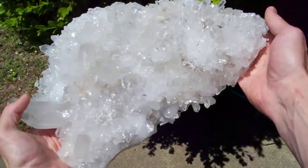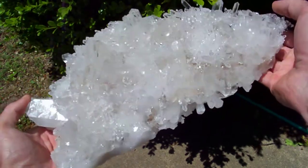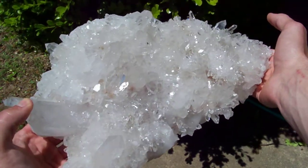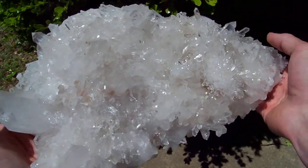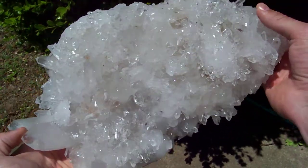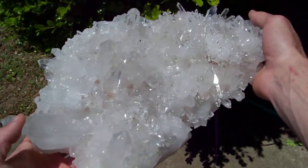I'll do the best I can for you with this one. It's hard to hold out in front of this camera. Check out this monster though — it is really really shiny and it's really really big. And it's up for no reserve auction.